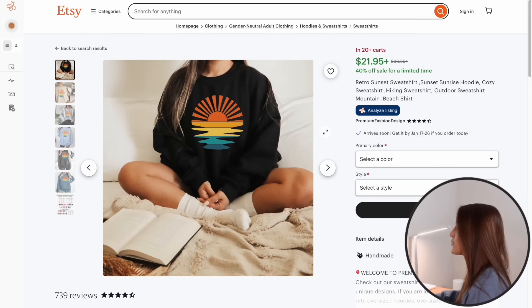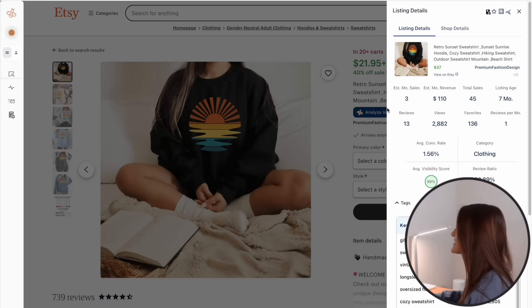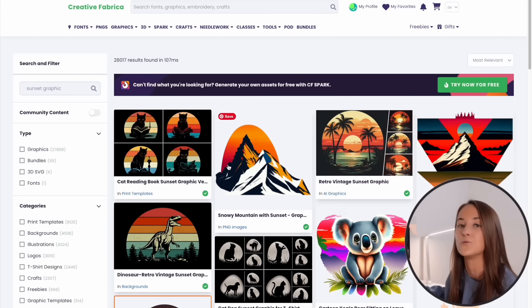Here's another listing I found by repeating that same process, targeting the same hiking-type niche we saw before. This one is in 20+ carts. Analyzing it, it's under a year old with about $110 in monthly revenue and 45 total sales. I would identify that this design style — featuring a sunset — is something I'd potentially want to target, as it's starting to make its way up through the search results. When I see designs begin to repeat themselves in a similar way, that's how I often identify early trends and try to tap into them in my own unique way.